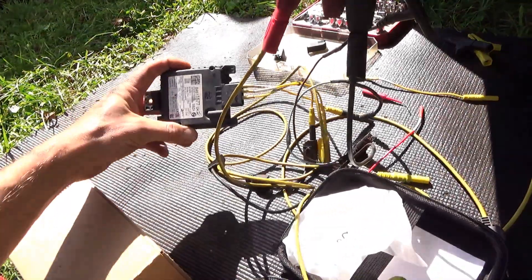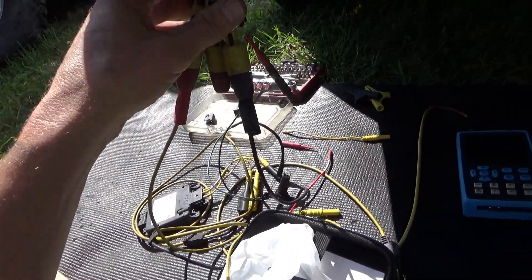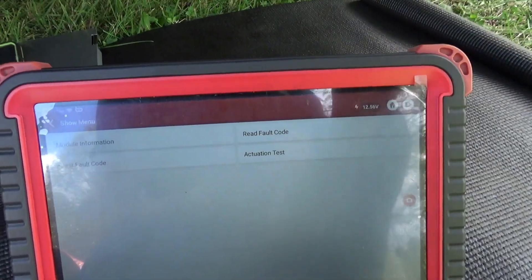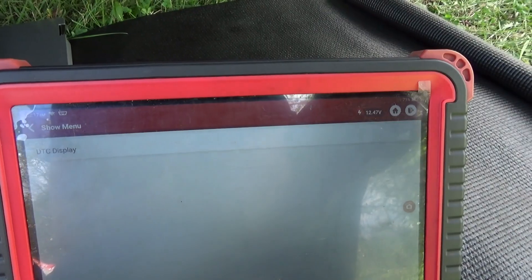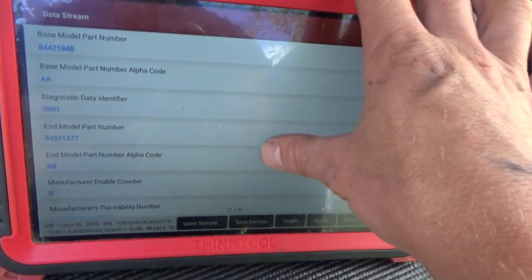A little bonus footage: I took the original module and repinned it per the Z88 diagram — powers and grounds on pins eight and three, communication on pin six — then spliced it into the wrong bumper harness. Check it out: now we can talk to the left module, read fault codes, everything. It's not showing any codes even though it's disconnected from the right module, but you can see 'read module information' — it's back online. That proves this harness is incorrect for this truck.